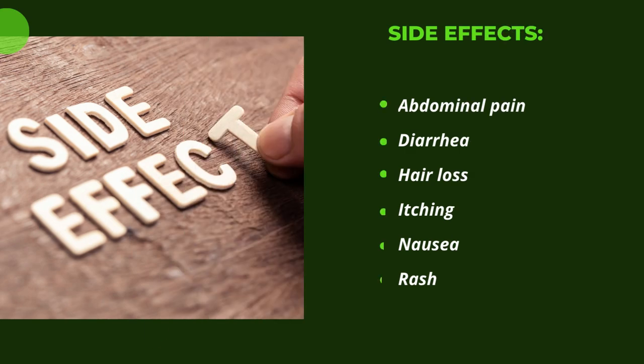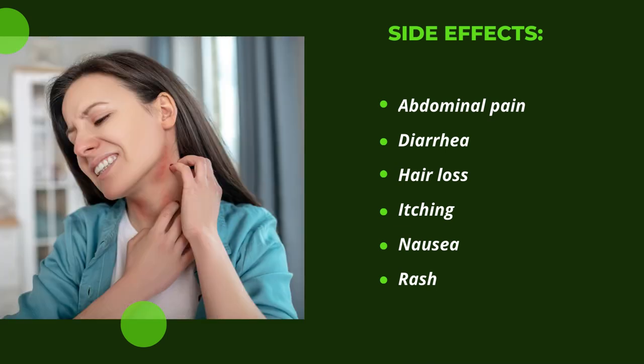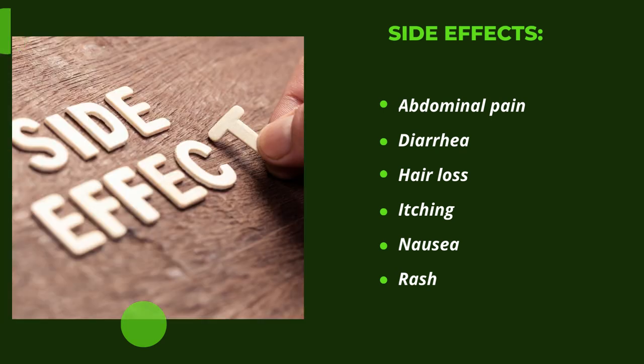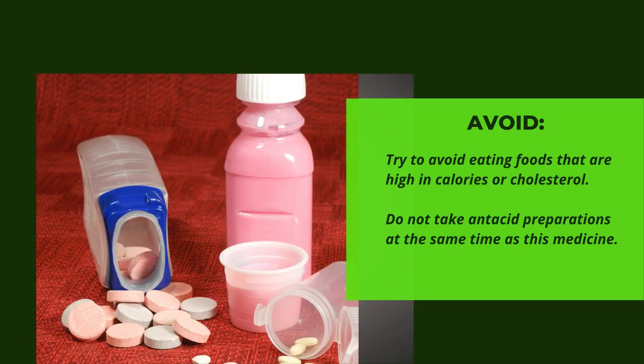Side effects include abdominal pain, diarrhea, hair loss, itching, nausea, and rash. Try to avoid eating foods that are high in calories or cholesterol. Do not take antacid preparations at the same time as this medicine.